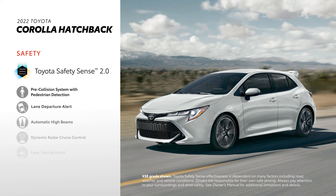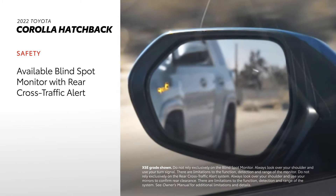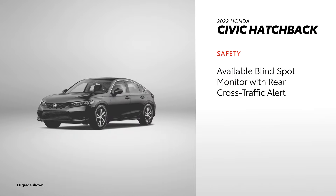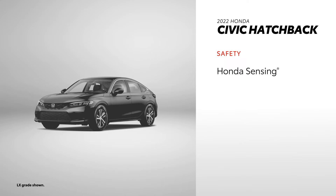With Corolla Hatchback, peace of mind comes standard with Toyota Safety Sense 2.0 equipped on all grades, plus an available blind-spot monitor with rear cross-traffic alert. Civic Hatchback offers helpful safety features like a traffic sign recognition system, but it only offers its blind-spot information system on two of its grades, and rear cross-traffic alert is only available on the Sport Touring grade. It's important to note that Honda Sensing — a counterpart to Toyota Safety Sense — does come standard on all Civic grades.